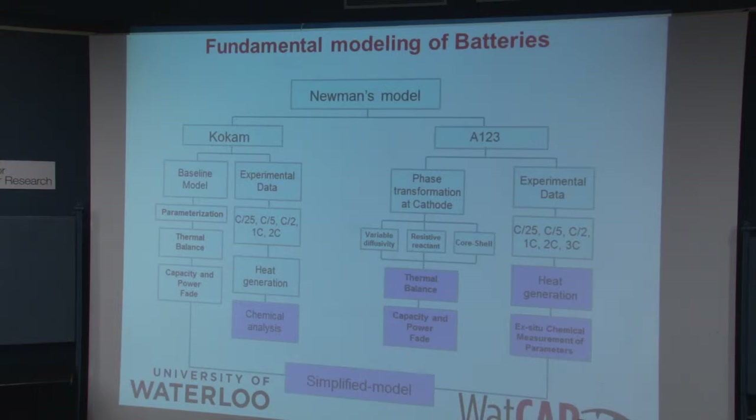We're looking at both the thermal balance, heat generation, heat charge, state of charge, and charging rate as all being factors that affect the lifetime. The extension is: if you can understand how fast you charge them affects your lifetime, you can build better systems and better control systems in order to manage these cells.